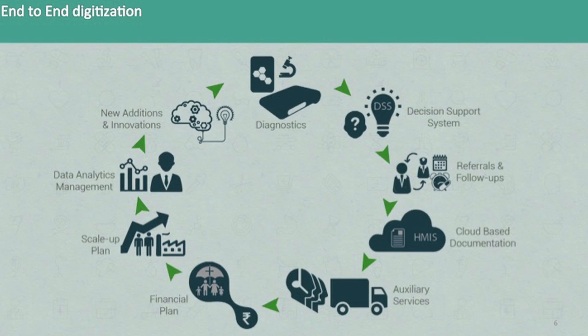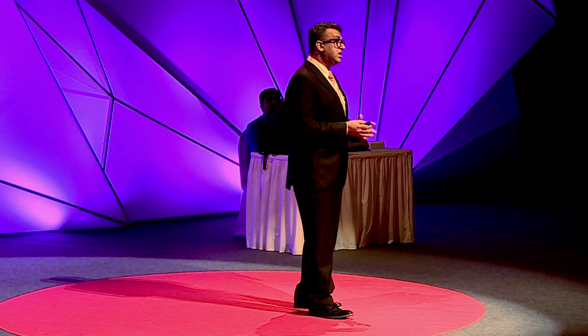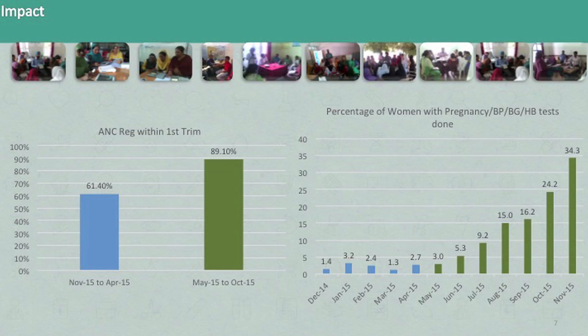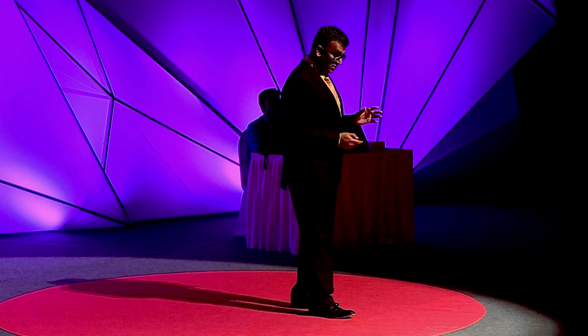It's an end-to-end digitization solution — we begin with decision support, go on to referrals, and advice. The government of India partnered with us and deployed us in six districts of Jammu and Kashmir. We've been live in Rajouri, Poonch, and Doda — places known unfortunately for terrorism, but where a health revolution is slowly happening. Mothers are showing up in clinics and getting their tests done: 61% before the Swasthya Slate, 89.1% today. The number of mothers getting all their tests done has grown 25 times.